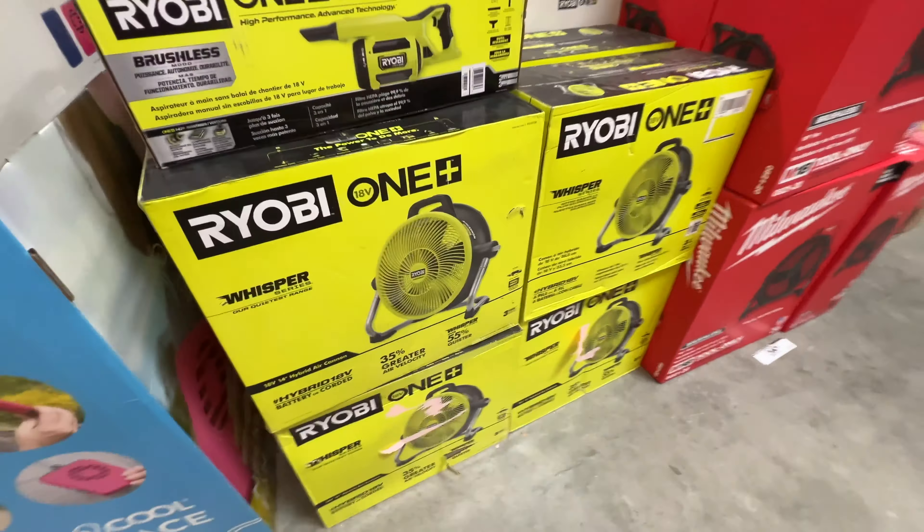Over here we got another one. This one's 10,000 BTU for $359. That's a big jump for another 2,000 BTUs. This covers 450 square feet — $359 bucks.